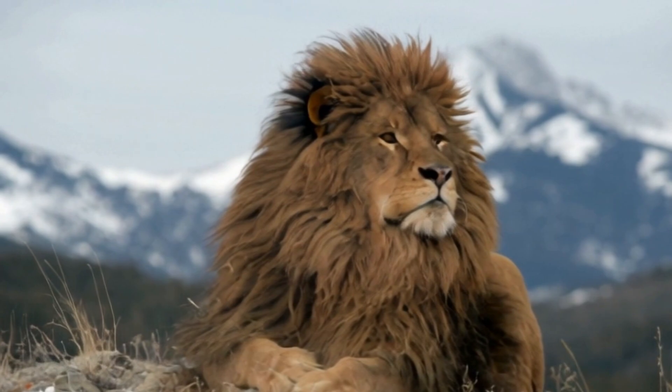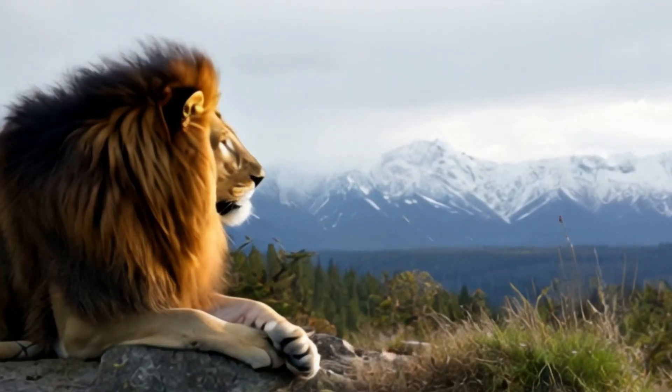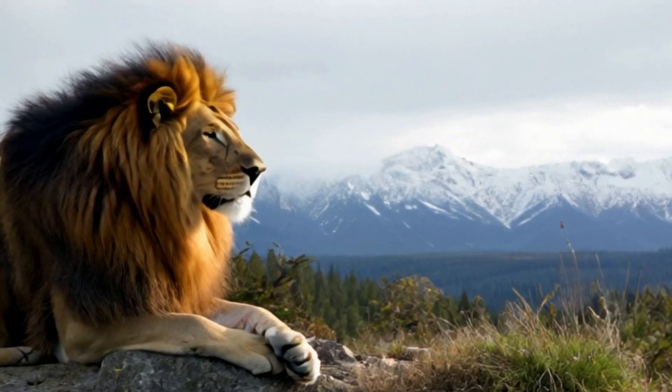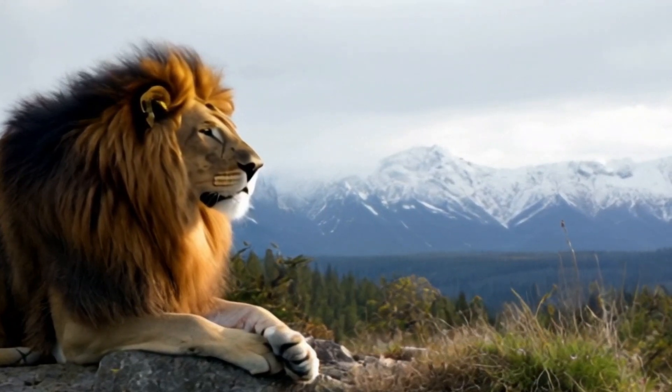Barbary lions were kept in royal menageries by Moroccan sultans for centuries. Their large manes made them a symbol of royalty and were used to demonstrate the ruler's power over nature.